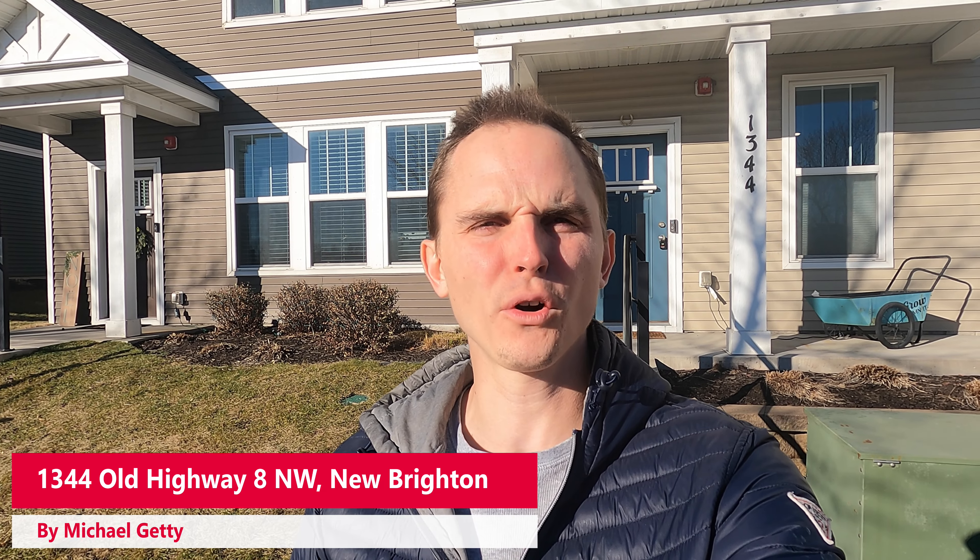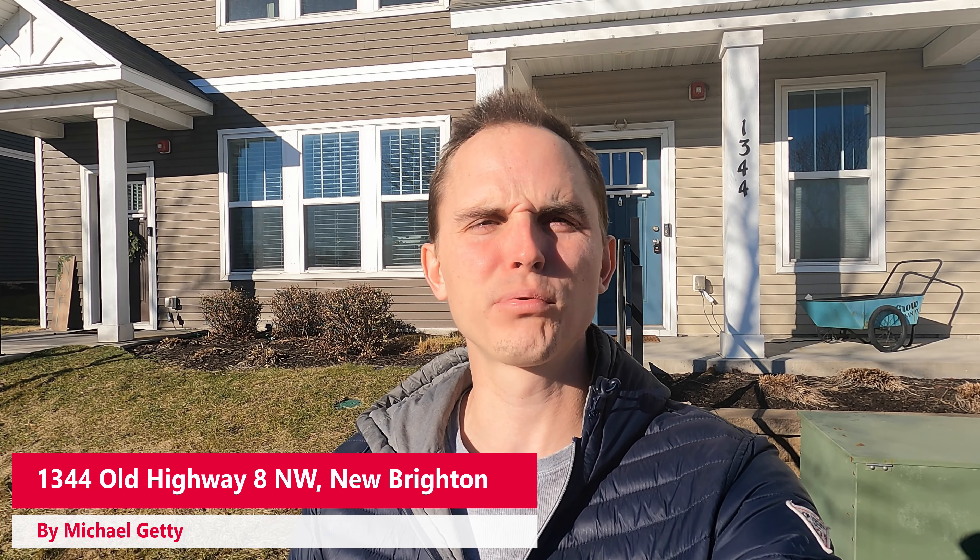Hey, this is Mike Getty with Mozzie Properties, and today I'm bringing you a video walk-through tour of 1344 Old Highway 8 over here in New Brighton. This is the four-bedroom townhouse behind me. We're going to go ahead and check it out. Be sure if you like what you see in the video, check out the description below where I post things like rent price, availability date, and links. Now without further ado, let's get the show on the road and the sun out of my eyes.